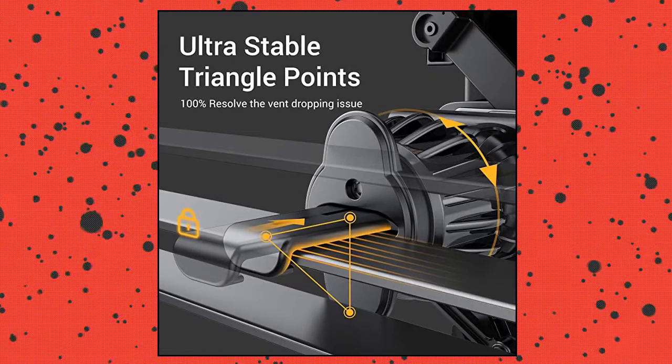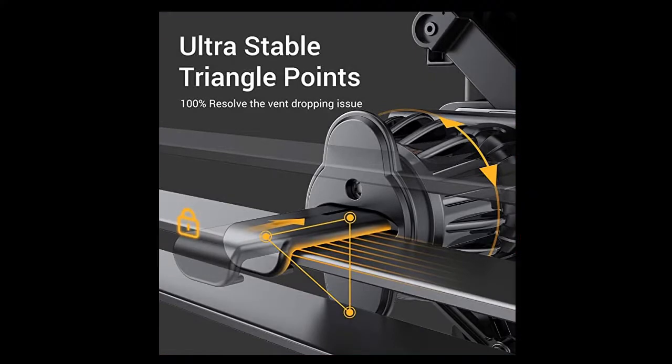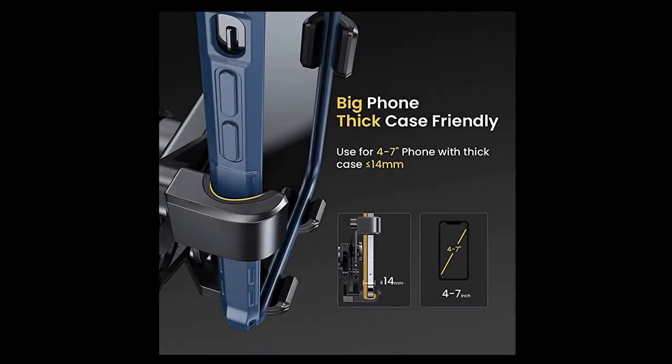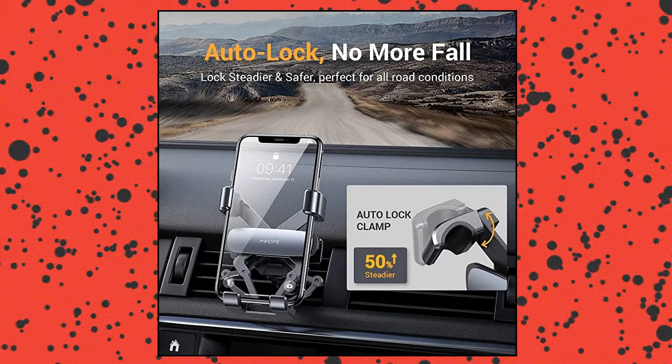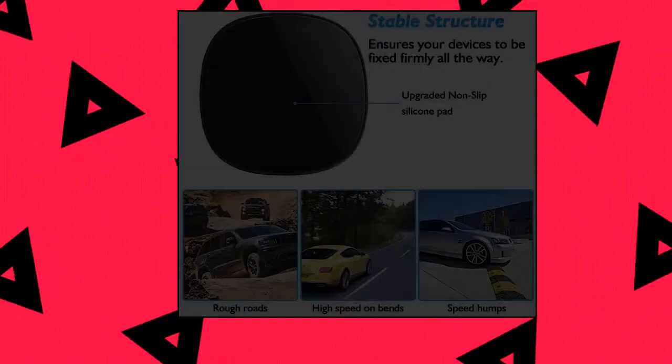This car vent phone holder mount is designed in a hook shape and forms three grasp points which can grip the outlet blades tightly. The car phone holder has three grasp points with shockproof rubber, which holds the phone steadier than others, solving the common market problem of easily falling off from the vent over time. Longcaster Car Phone Holder — Stable.